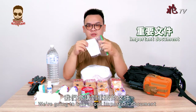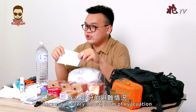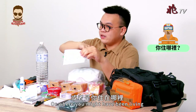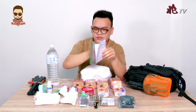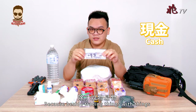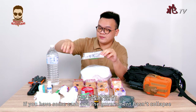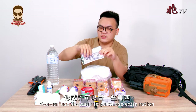Lastly, we're going to talk about important documents. In any evacuation, search and rescue need to know who you are and where you live so they can assist you. I also recommend bringing some cash, because if the government hasn't collapsed, you can use it to purchase extra rations.